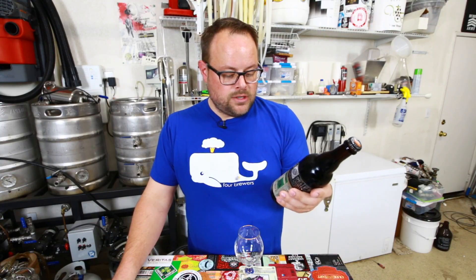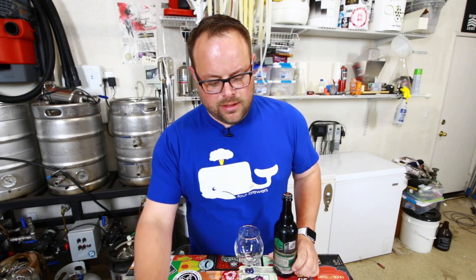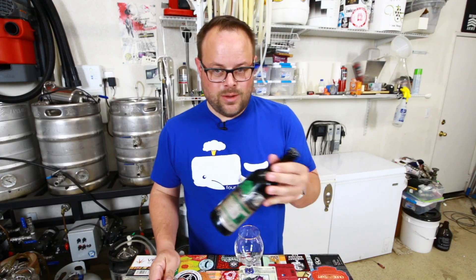This is a Baltic Porter aged in bourbon barrels and finished with wild honey, hazelnuts, pistachios, and walnuts. So this is kind of a nutty beer. Nuts are a weird thing to work with when it comes to beer because they're really oily. So let's see what this beer is like.